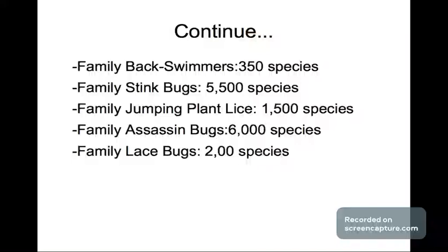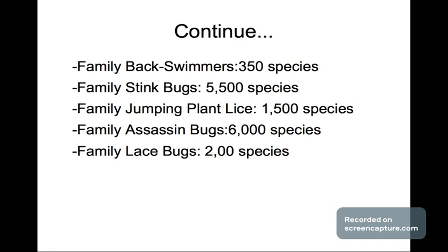Next, jumping plant lice with 1,500 species, the family of assassin bugs with 6,000 species, and last but not least the family of lace bugs with 2,000 species. And that's it!